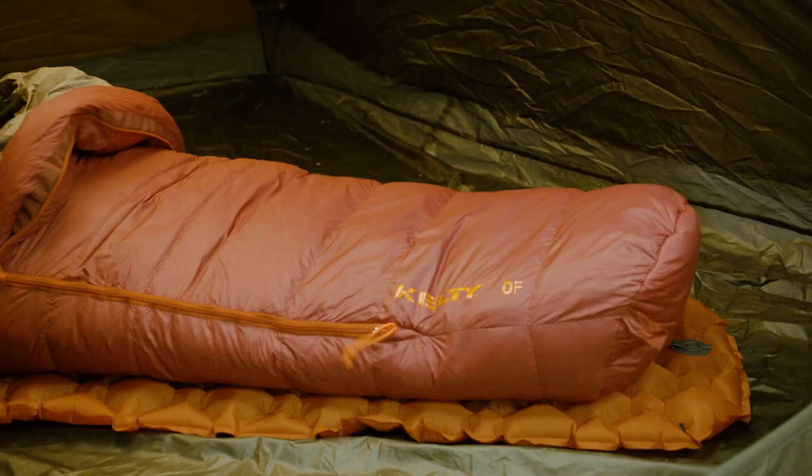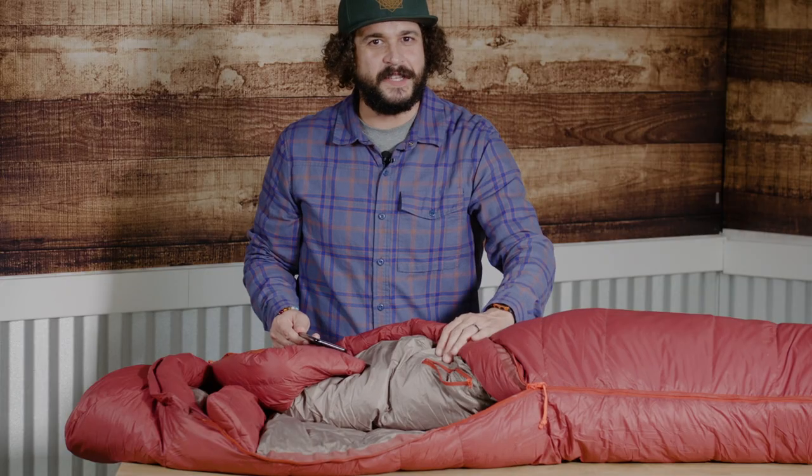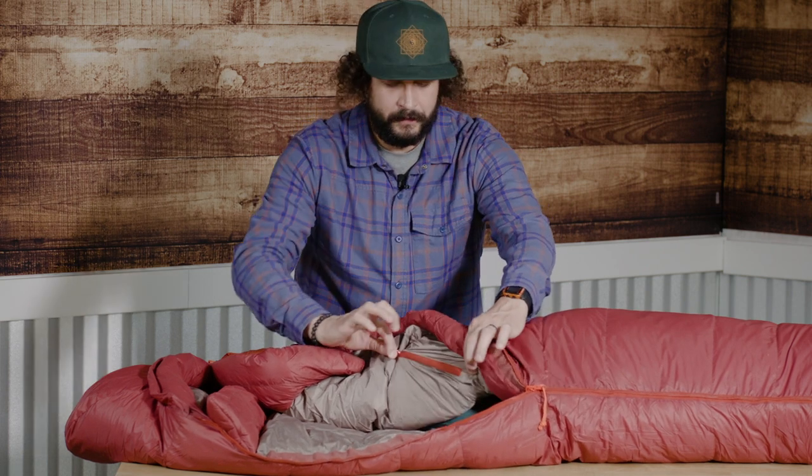A natural fit foot box gives your tootsies some extra breathing room. A handy stash pocket keeps your headlamp, essentials, or actual stash close by. The soft, water-repellent nylon shell is good for both you and the planet, with no harmful PFCs.